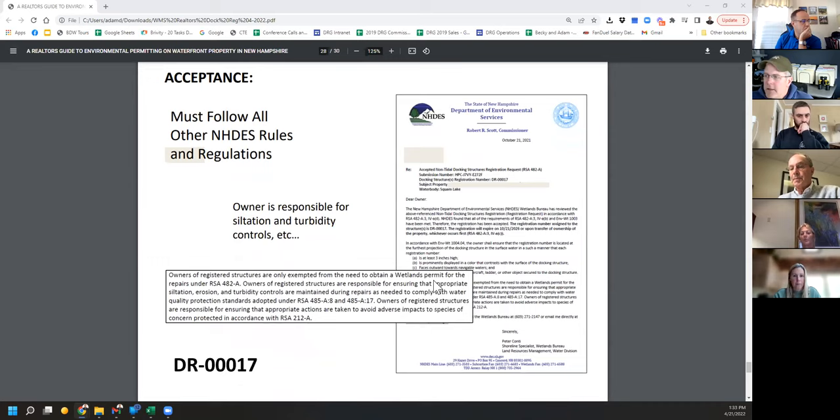This is really important: you're not absolved of any other requirements you'd normally have. If it's a big crib dock project and you're going to demo and replace everything, you're still held to the standards of a normal permit — turbidity controls, siltation controls, silt curtains. You can't degrade water quality. The owner is on the hook for this. This doesn't make the job easier, cheaper, or less complicated. Any contractors need to understand this isn't a free-for-all.